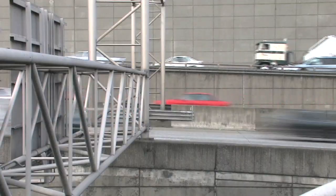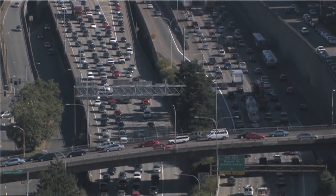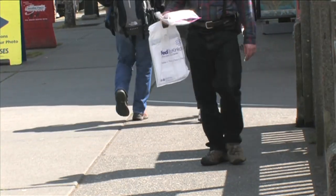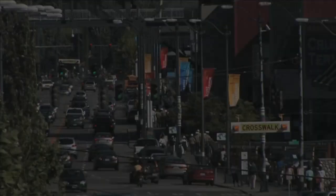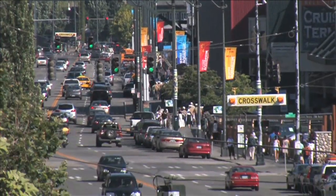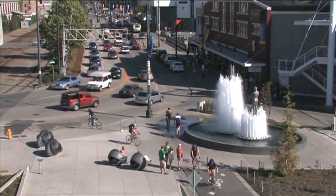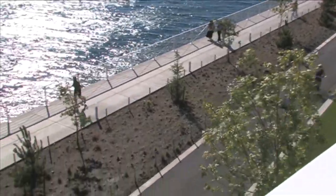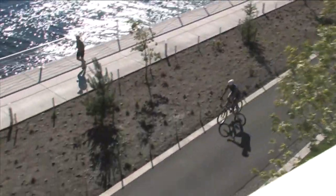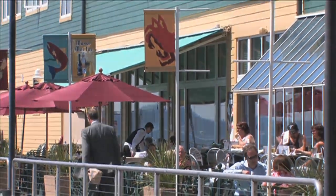Our urban environments are growing at really rapid rates right now. It's been estimated that by 2020, roughly 60% of the world's population will live in cities. We're bringing all these people to our urban environments, but we're not bringing the things that sustain us. I think we need to look at new models, new topologies — what does our city look like when we know the urban population is growing, and how can we introduce people to that in a way that they're excited and enthusiastic about being part of that system?